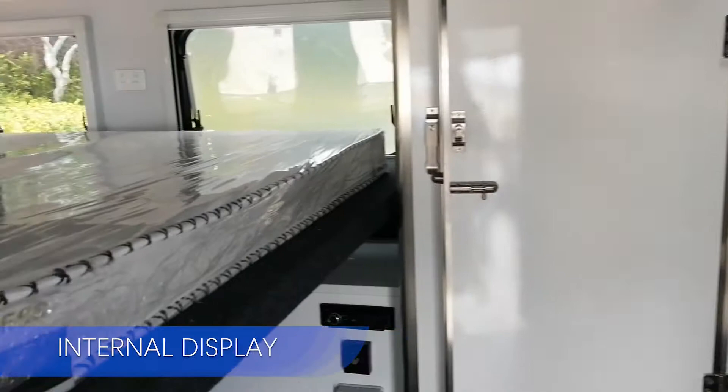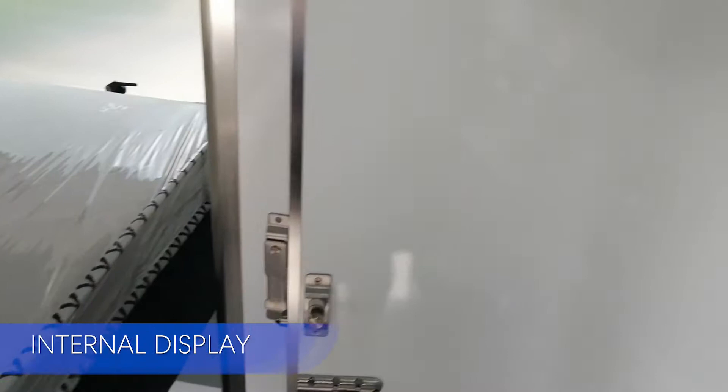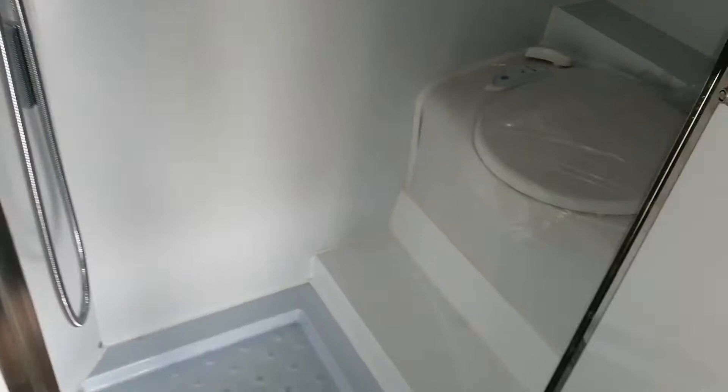Compact interior layout, but a true move-in home. Everything you need on the trip is ready. Want to watch TV or listen to music? Here is a TV with a Bluetooth system.